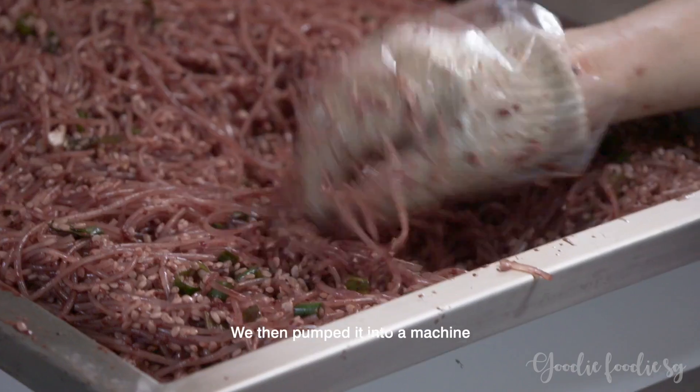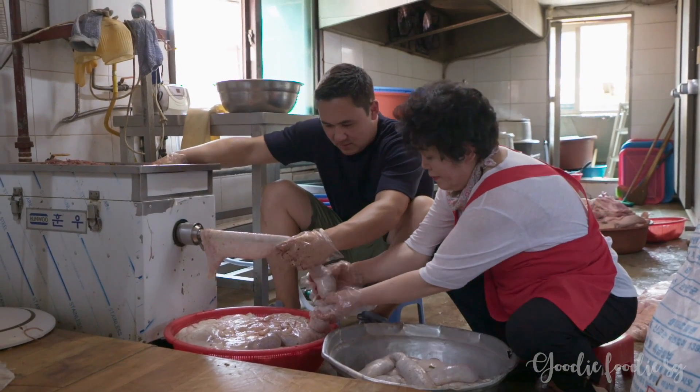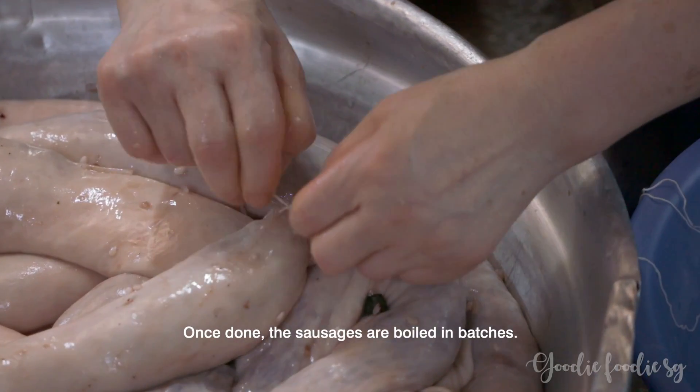We then pumped it into a machine to fill up the casings made of pig intestines. Once done, the sausages are boiled in batches.